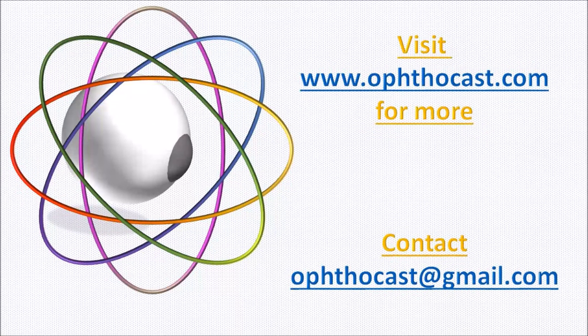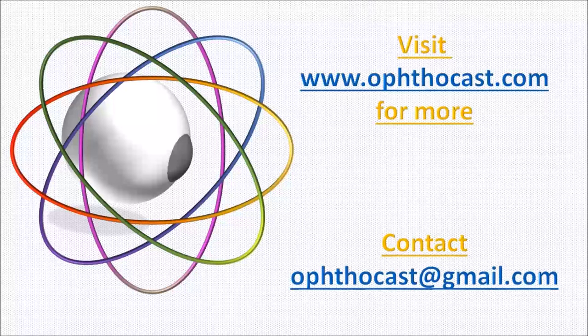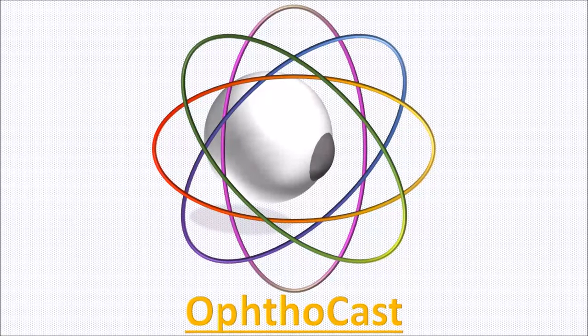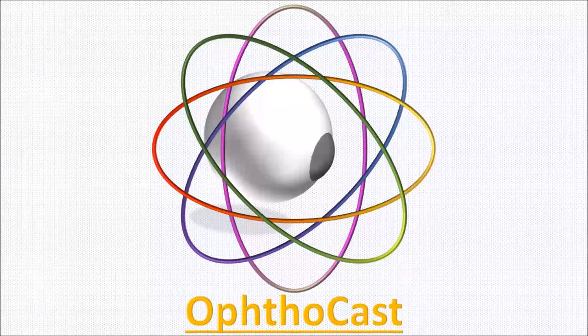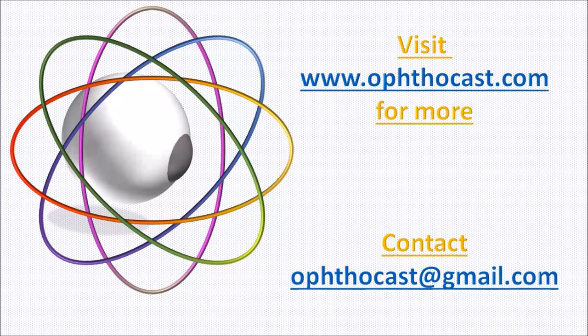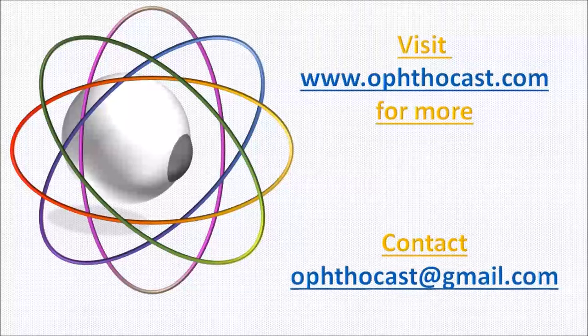We have covered quite a few topics and hope you have enjoyed them all. Today, before we cover anything else, we have a small question for you. What is common to a 100 US dollar bill and bifocal spectacles? Stay tuned, you will get the answer.